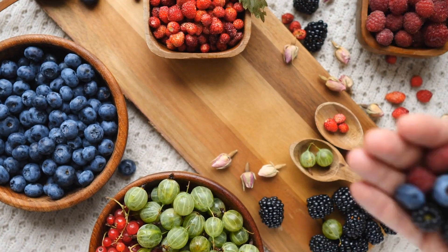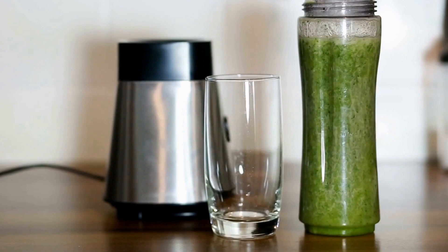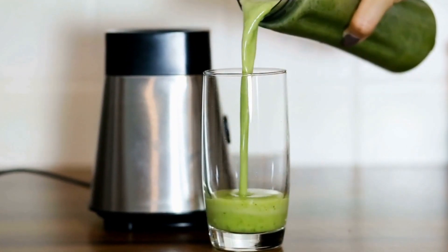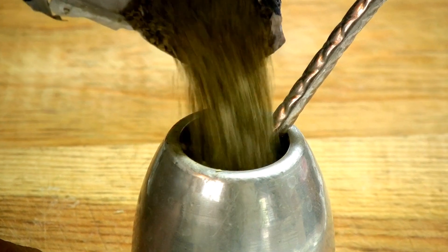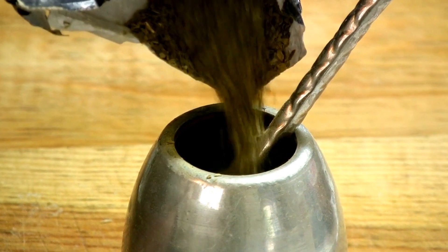In terms of nutritional worth, beluga lentils are a potent source of nutrition. A cup of cooked beluga lentils contains around 180 calories and offers an abundance of vital nutrients. They're a great source of plant-based protein, providing approximately 12 grams of protein per serving.